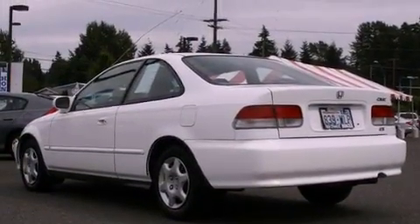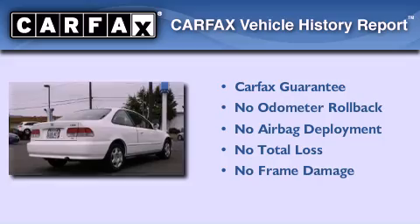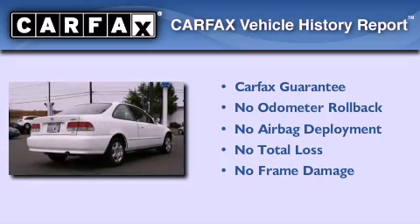Its top features include a sunroof, a rear window defroster, a CD player, and cruise control. Not to mention that this Honda qualifies for the Carfax buyback guarantee.